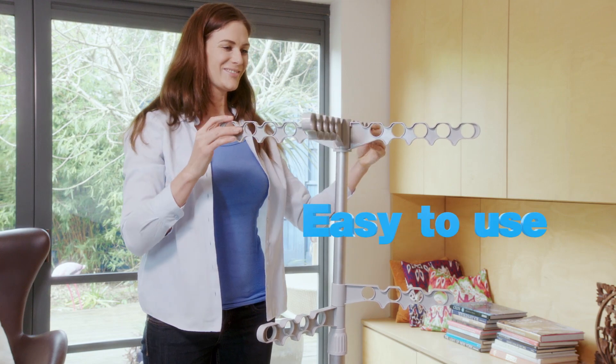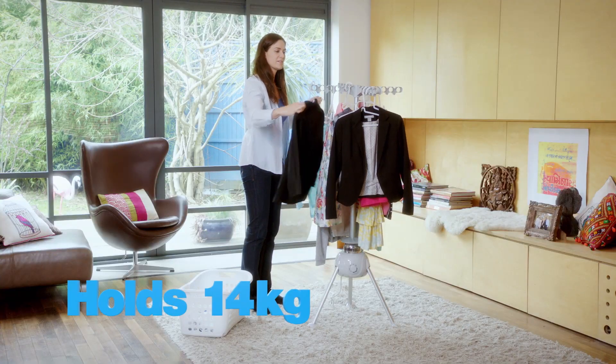The Dry Buddy Air is so easy to use, holding up to 14 kilograms of washing at a time.